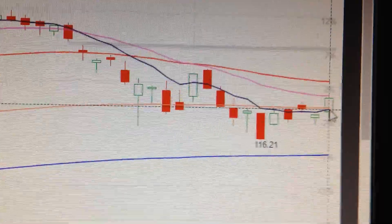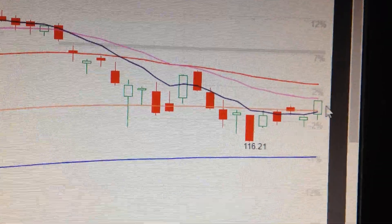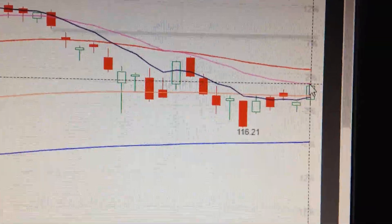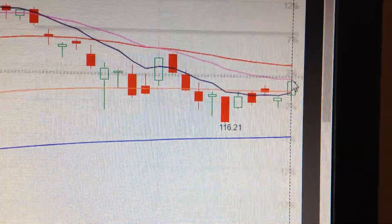One thing we need to pay attention to is that it has been back above the black EMA line again. That's a positive and constructive sign, but we need to pay attention to the fact that there are still two EMA lines hanging above.